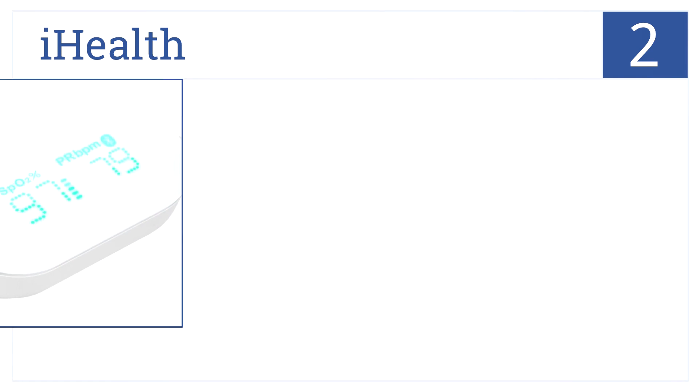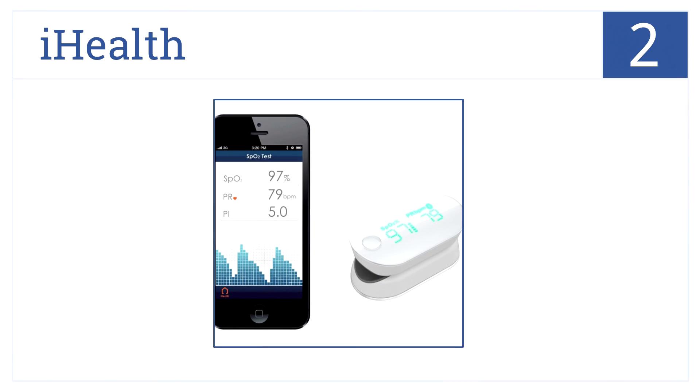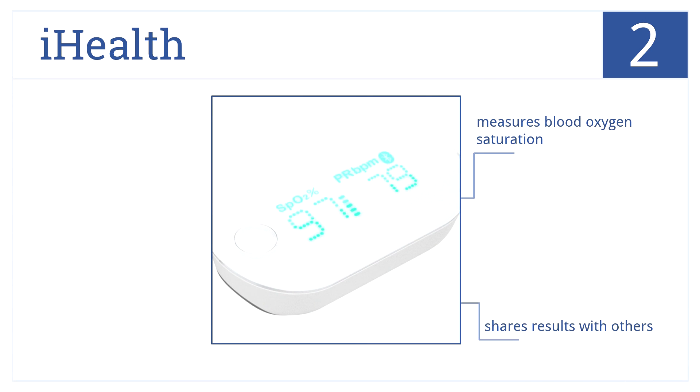Our runner-up at number 2 is compatible with an iPhone. This pulse oximeter by iHealth can track trends and organize records. As well as measuring blood oxygen saturation, you can share your results with others. It's small and compact, so it's great for training and athletics.